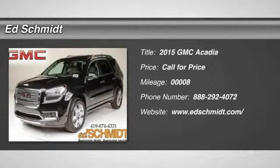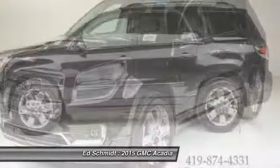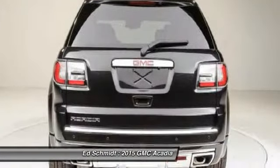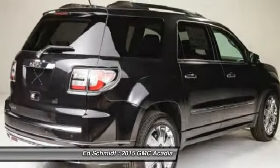The 2015 GMC Acadia. The GMC Acadia is great capability coupled with exceptional safety, offering better highway fuel economy than any other eight-passenger SUV. Advanced technology and thoughtful ergonomics, the Acadia is a premium utility that rejects compromise.